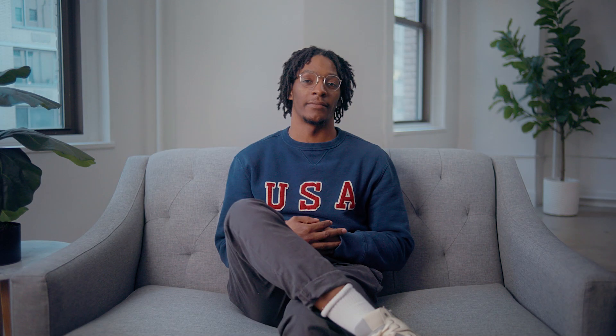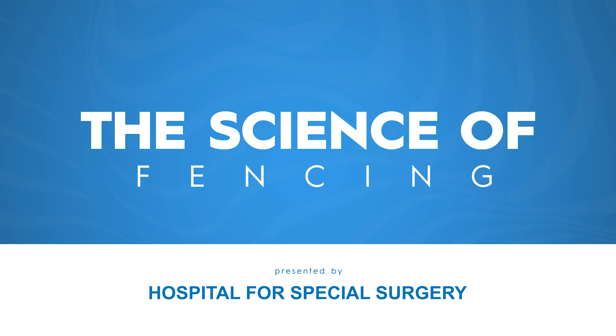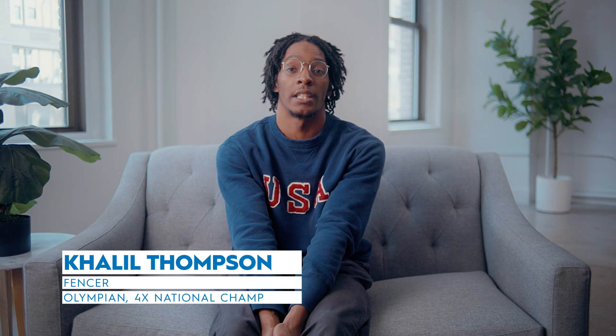This is the Science of Fencing with me, Cleo Thompson. My name is Edwin Su and I'm an orthopedic surgeon at HSS. My name is Cleo Thompson and I'm a men's saber fencer for Team USA.